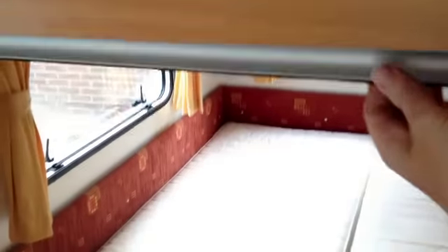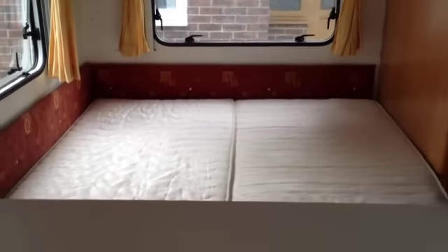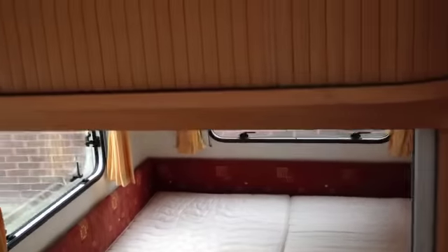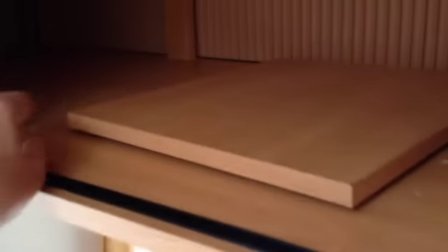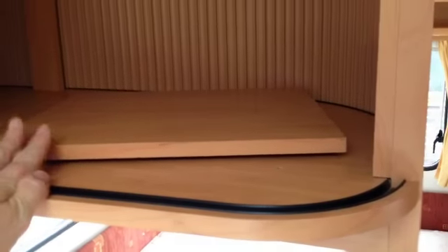Above this we have a very nice unit with a concertina door. A blind beneath enables you to shut the bedroom away from the rest of the caravan. Inside this cupboard is a swivel base so you can place a television on it and watch it from either the seating area, or open this side to watch it from the bedroom area.